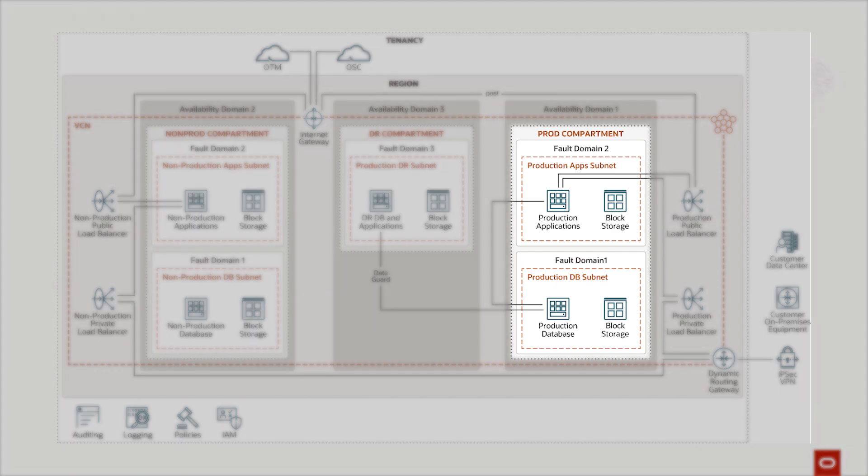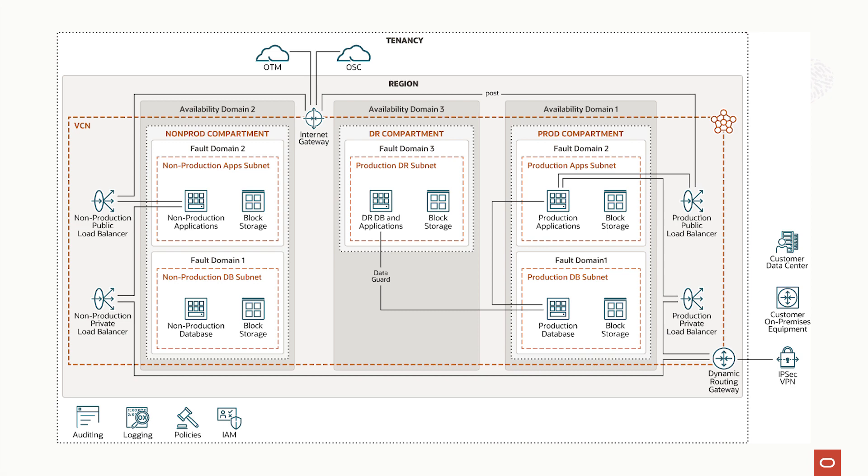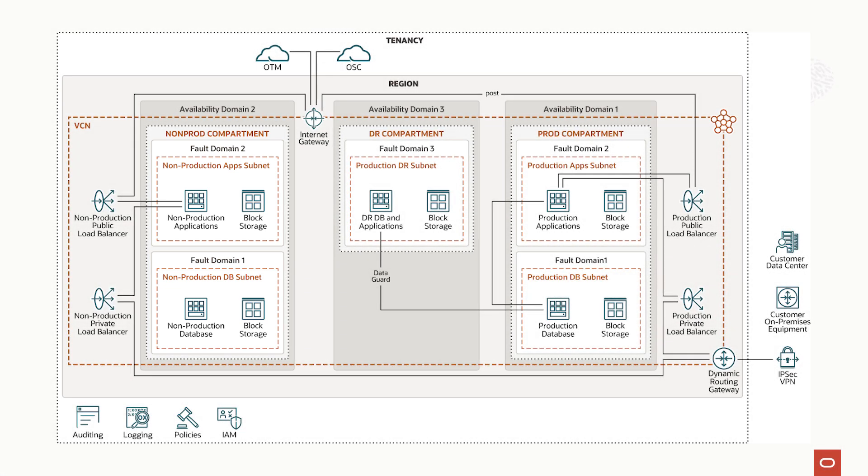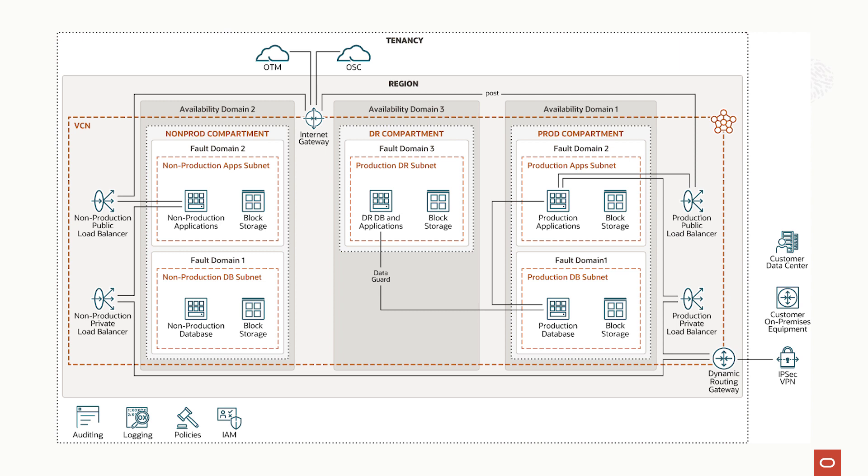Taking a look at the prod compartment on the right — from a network angle, we designed separate subnets: one for the applications, one for the database, and one for the load balancers. There is a separate set of subnets for the non-prod environment. All services have been designed to run on a secondary virtual network interface card, that is the VNIC. From the compute angle, we designed the database and application node in two different virtual machines, both on different fault domains, with different sets of block volumes allocated for the database and applications.